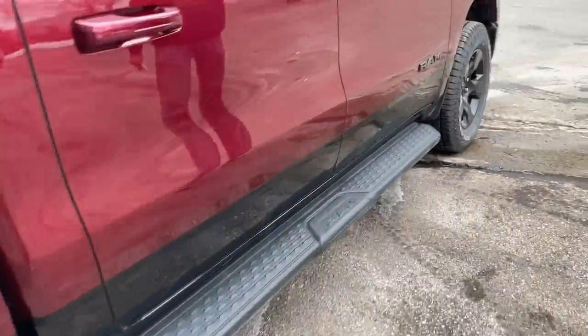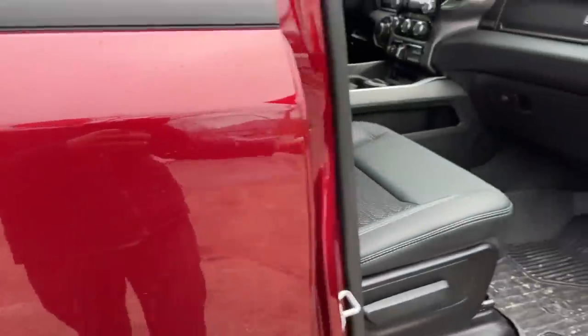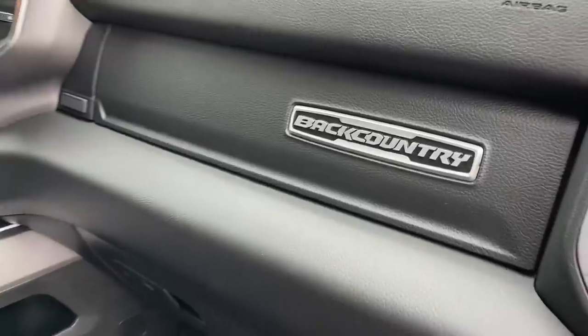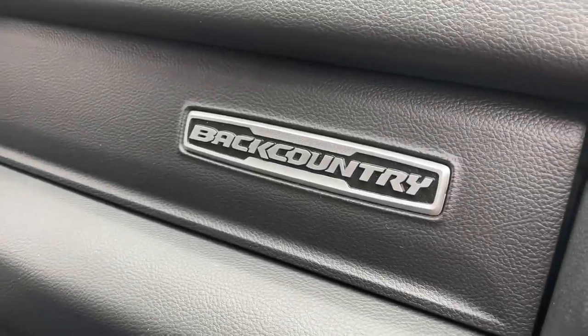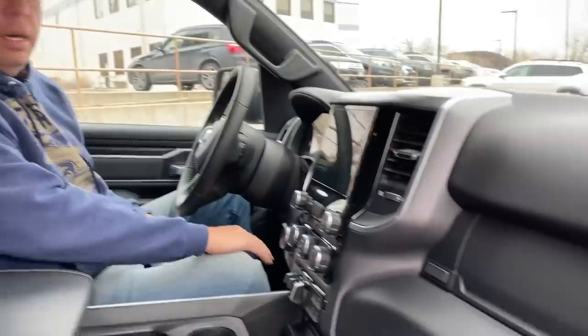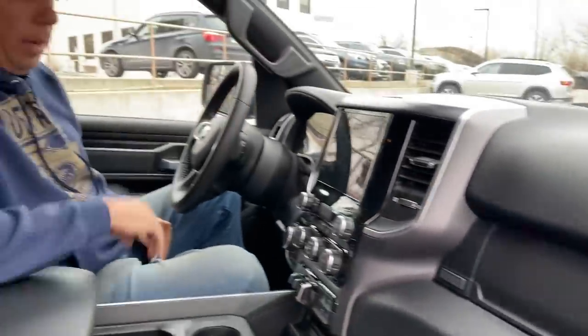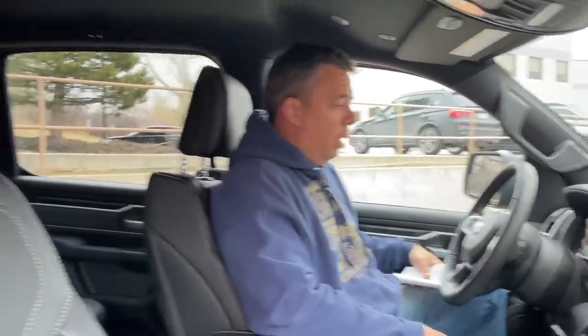Jumping inside — that's another strong point. The Backcountry package costs $2,695 and comes with exterior appointments like a blacked-out grille and badging. It's also part of the off-road package that adds a bit more ground clearance. The interior has been really comfortable — I'm very happy with it.